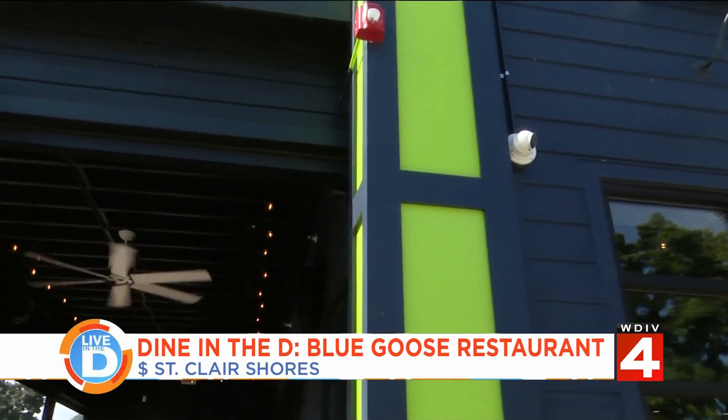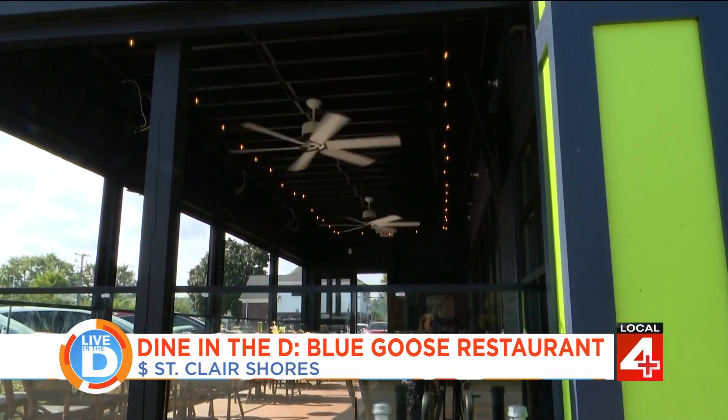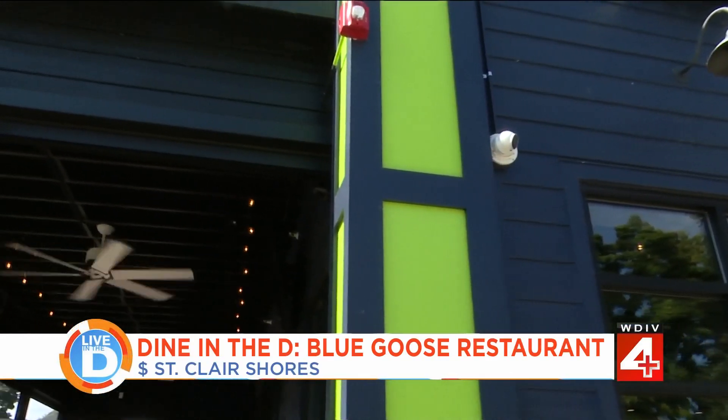The Blue Goose went under a complete renovation inside and now features an all-year-round patio outside, with heaters, two fans, and two TVs. Located right on Jefferson Avenue, there's a beautiful view of the St. Clair River across the street, giving the patio a great ambiance. Guests can catch a partial view of Lake St. Clair, and it's a nice drive coming down Jefferson Avenue.